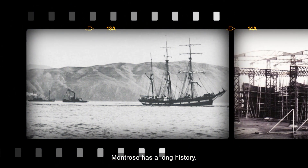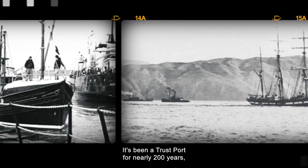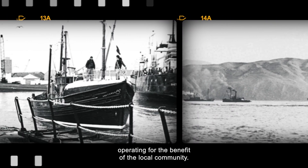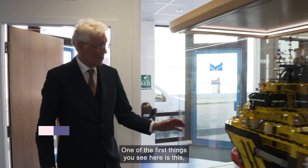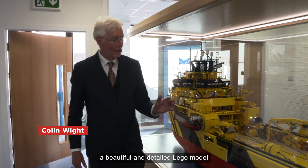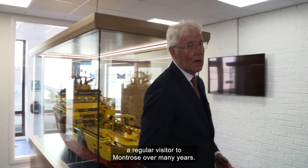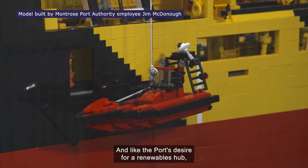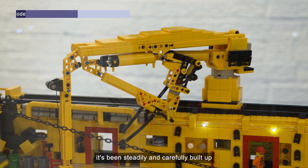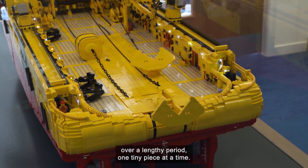Montrose has a long history. There's been some kind of port here since at least the 15th century, and it's been a trust port for nearly 200 years, operating for the benefit of the local community. One of the first things you see here is a beautiful and detailed Lego model of the Norwegian offshore supply vessel the Magni Viking, a regular visitor to Montrose over many years. And like the port's desire for a renewables hub, it's been steadily and carefully built up over a lengthy period, one tiny piece at a time.